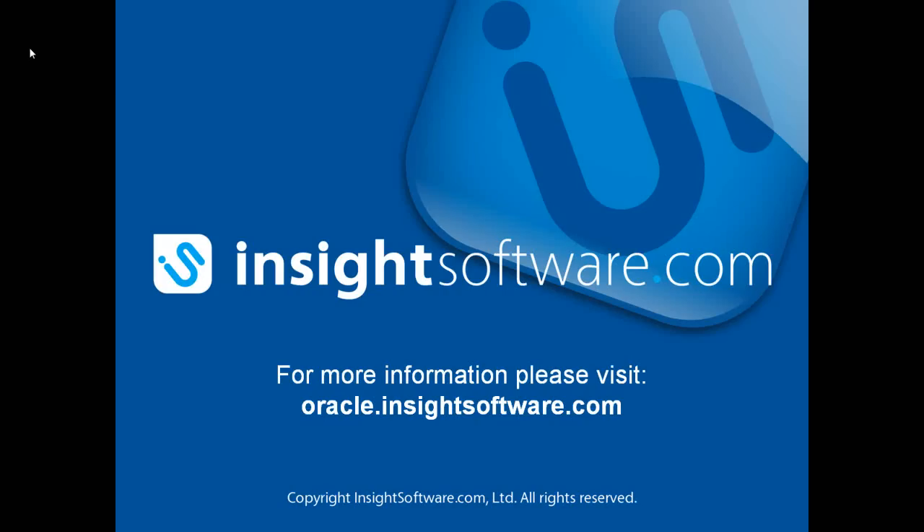That just about concludes the session for today. The recording will be sent to everyone registered for the session later this week. If you have any other questions, please feel free to email us at info@insightsoftware.com. A big thank you to Mike and Sue for presenting today, and a huge thank you to everyone that joined us on this webinar. Thank you and look forward to speaking to you again soon.